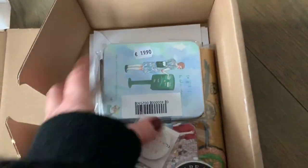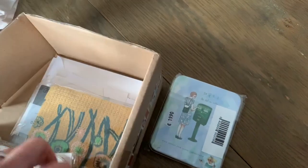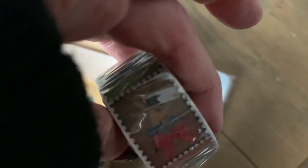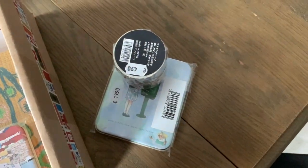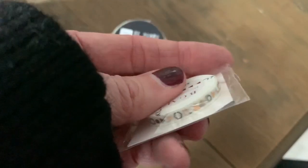Look at this! Stickers with these beautiful women, and some washi tape. Stamps with flowers and other super cute illustrations. And another stamp. Here are some masking stamps — small tiny ones.